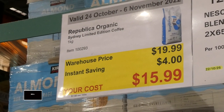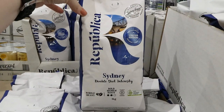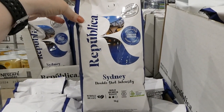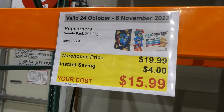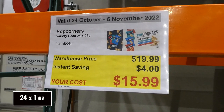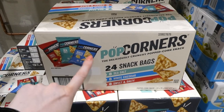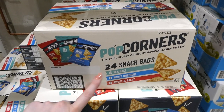Republica Organic Sydney Limited Edition Coffee — 1 kilo for $4 off, down to $16. These are limited-edition organic whole beans, bold medium roast, double shot intensity, certified B Corporation and ACO certified organic. Pop Corners Variety Pack — you get 24 of the 28-gram individual bags for $4 off, down to $16. We're actually down to our last two bags, they're so yummy.